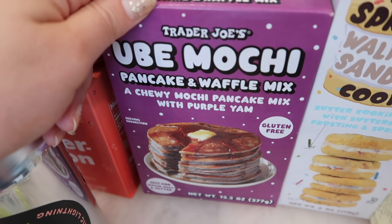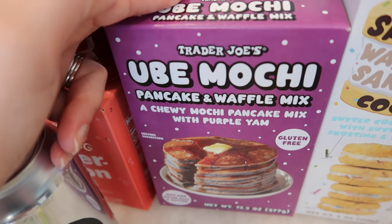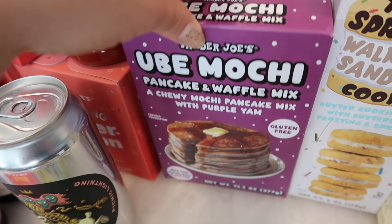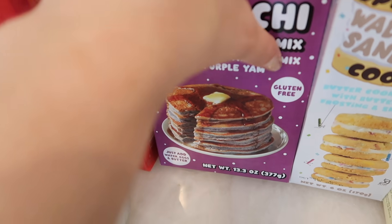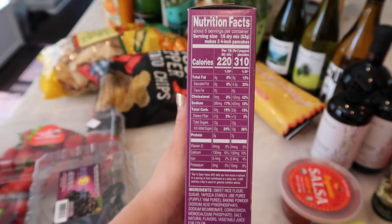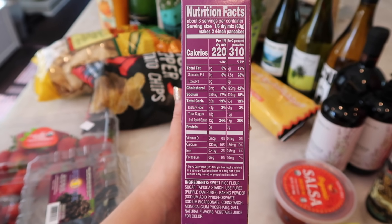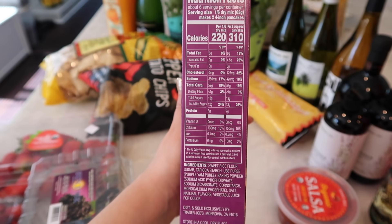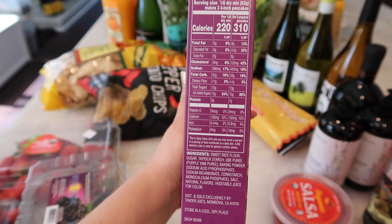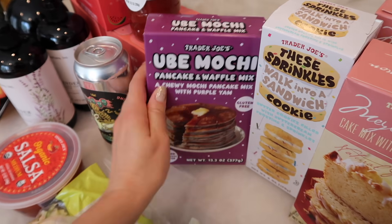I'm sure a lot of you have been seeing this floating around Instagram — it's the Ube mochi pancake and waffle mix, a chewy mochi pancake mix with purple yam. This is so fun and I cannot wait to try it in the taste test. It is gluten free — you just add water, eggs, and butter and you're good to go. There are six servings per container. Two prepared pancakes are 310 calories, 9 grams fat, 420 mg sodium, 53 grams carbs, less than a gram of fiber, 13 grams sugar, and 7 grams protein.